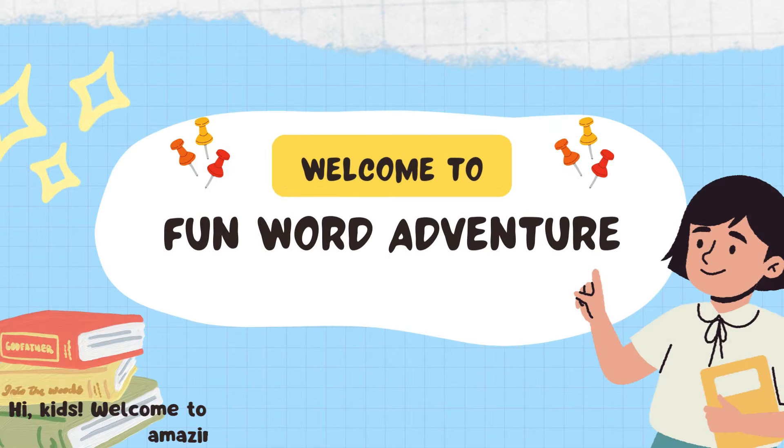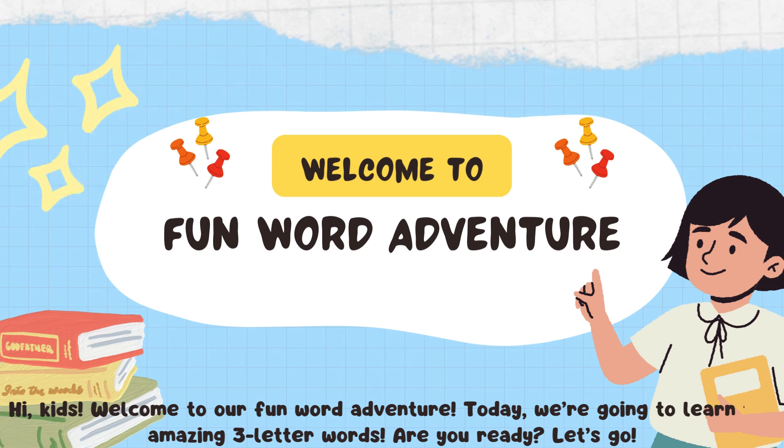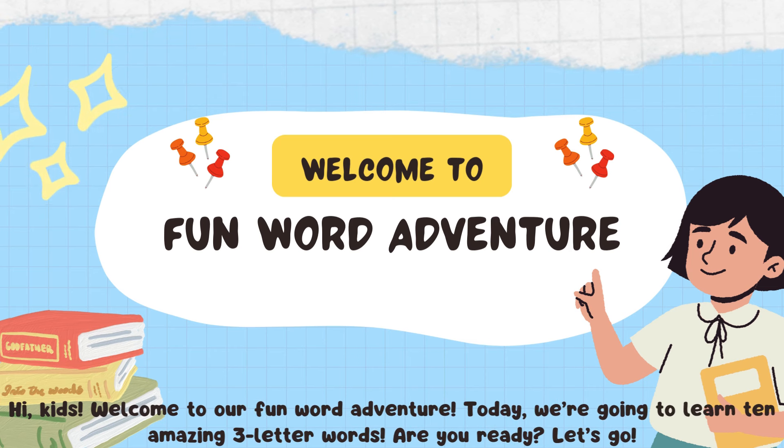Hi, kids! Welcome to our fun word adventure. Today, we're going to learn 10 amazing three-letter words. Are you ready? Let's go!